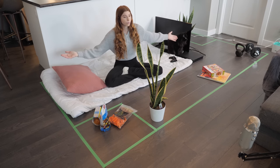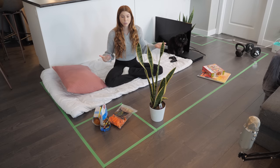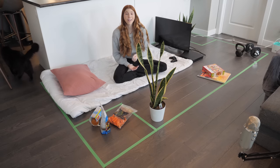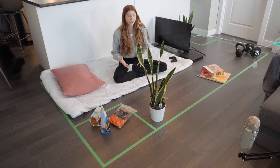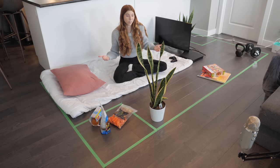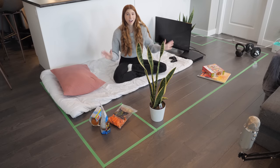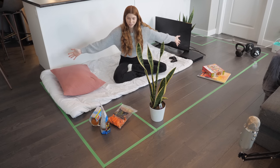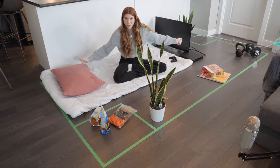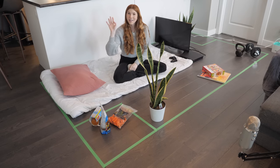So the next time somebody tells you that small enclosure at the pet store is like a mansion to a hamster, feel free to refer them to this video or use the math to show them that it is nothing like a mansion. I really hope this video has been able to open some people's eyes when it comes to hamster cages and why the small pet store cages just don't cut it. I'll see you guys in my next video — hopefully I won't be living in this space much longer because I will go insane!